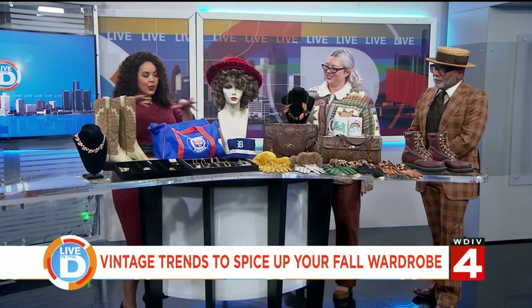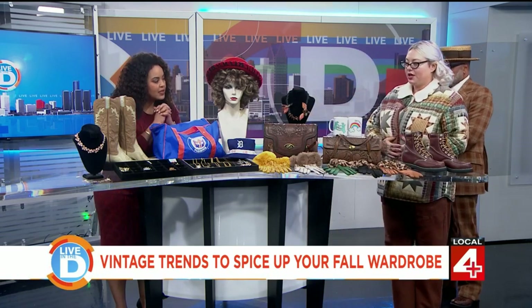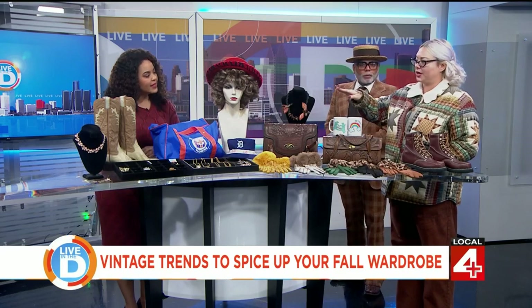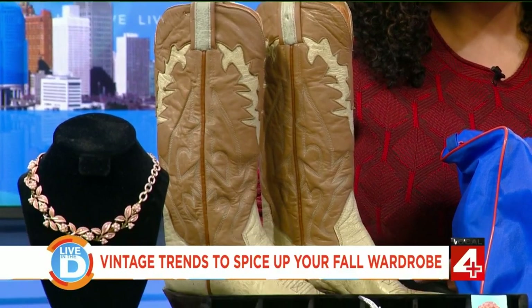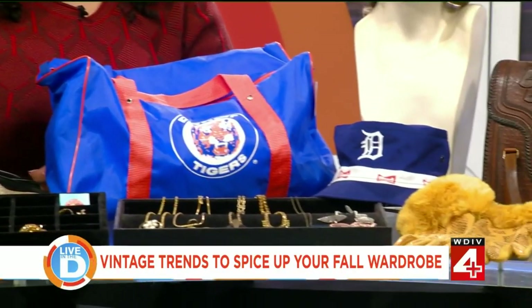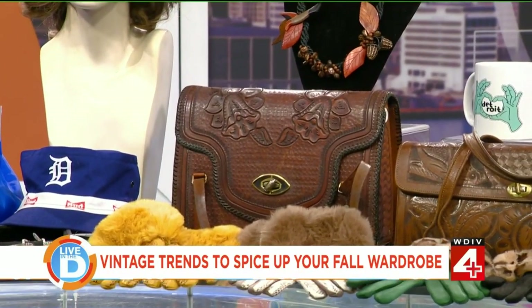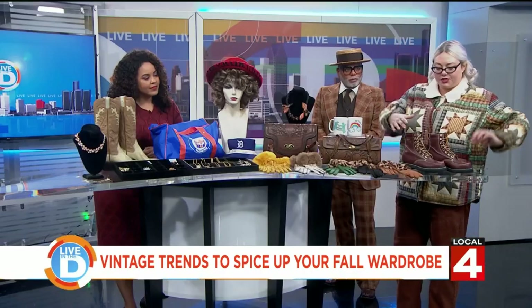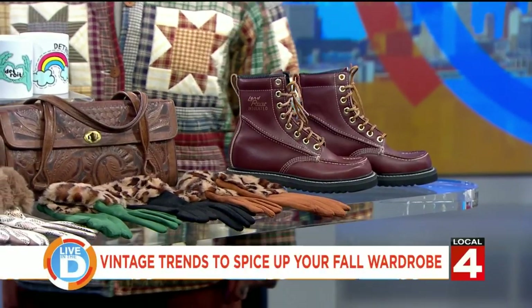They also have fun jewelry and boots on display. They have an entire cowboy boot wall at the store, and they focus on Western wear being in southwest Detroit. Cowboy boots are hot right now. They also brought some Detroit Tigers gear and carry a lot of vintage tooled leather purses — focusing on craftsmanship and good quality things that will last forever. They carry gloves and leather boots as well.